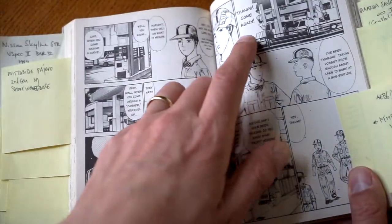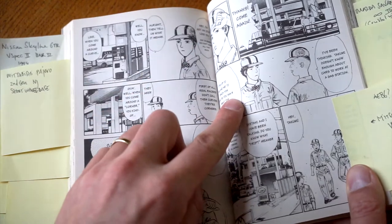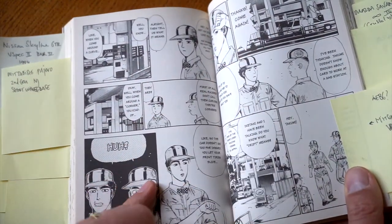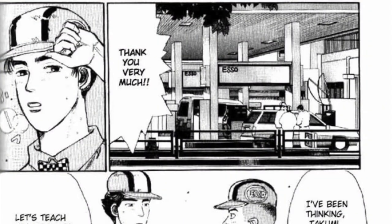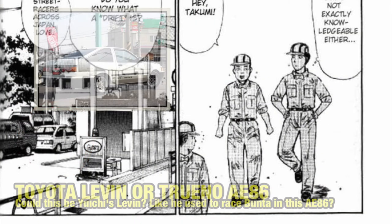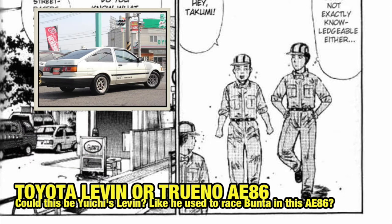Then we have another interesting page — the gas station again with yet again the same cars as previous, so another reused picture. At the bottom there's a big surprise: quite clearly an AE86, so apparently someone at the gas station already owned an AE86. I think this is just an error by Shigeno.